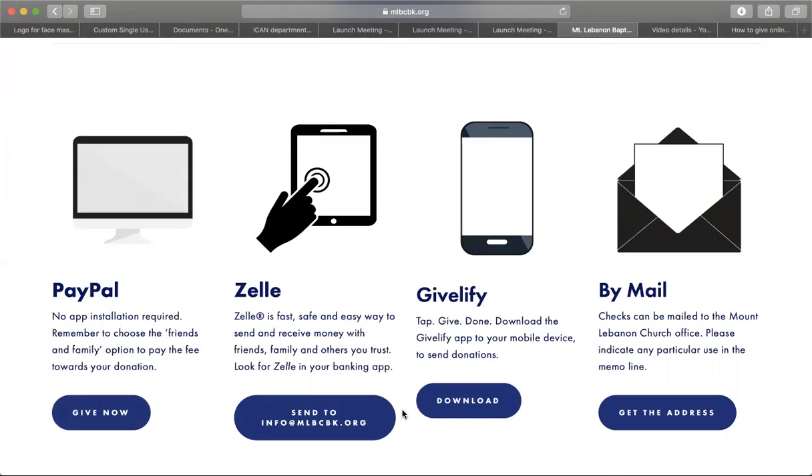Next, we have Zelle. However, you must contact your banking institution to find out if Zelle is active for your bank. If you do have Zelle, the address to send your Zelle payment is info@mlbcbk.org, our email address.